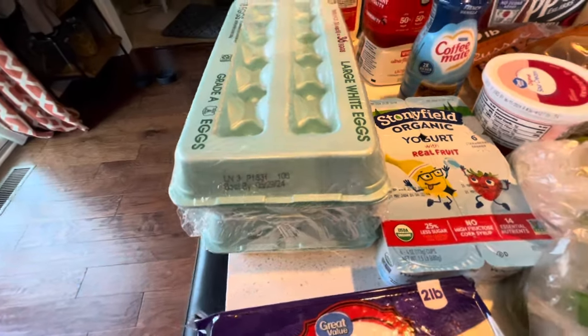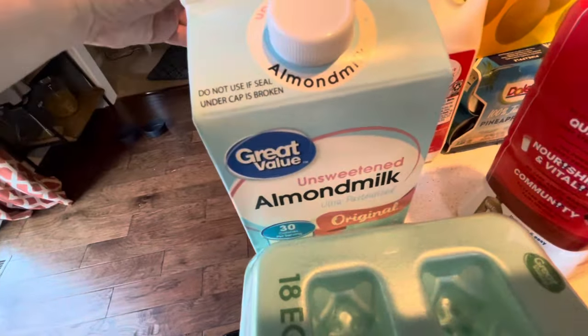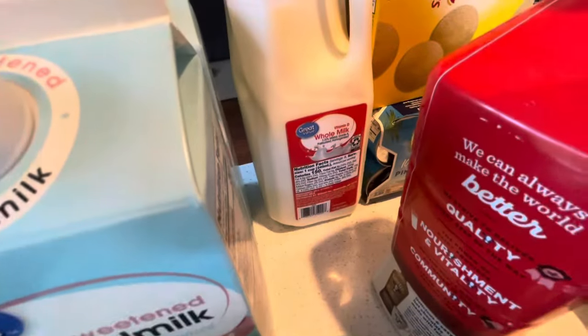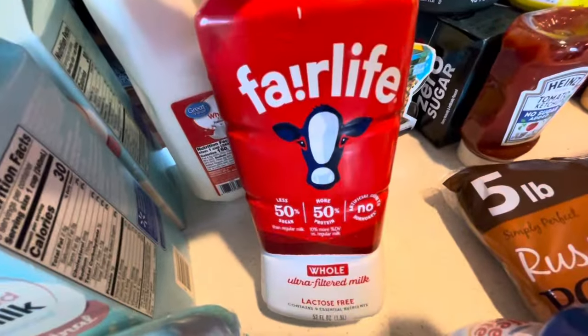I only bought this pack of eggs because I already have some in the refrigerator. Almond milk, two of them since we can go back and get more as needed. And a regular half gallon of milk.